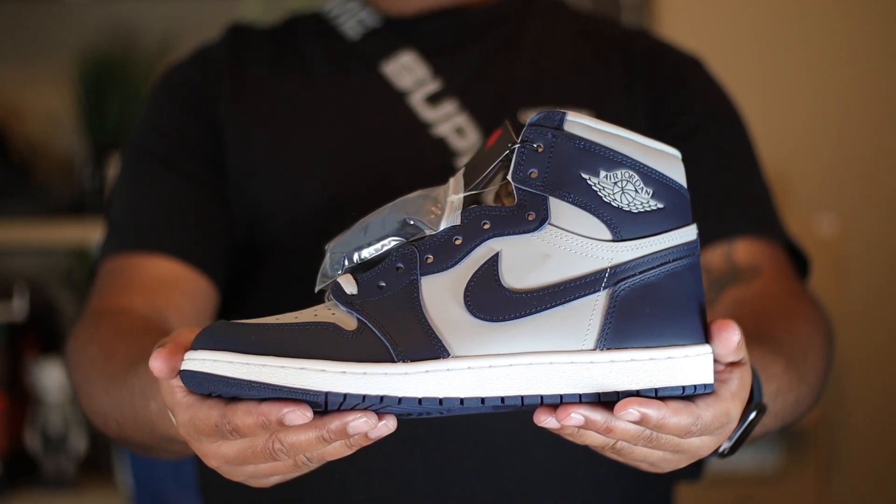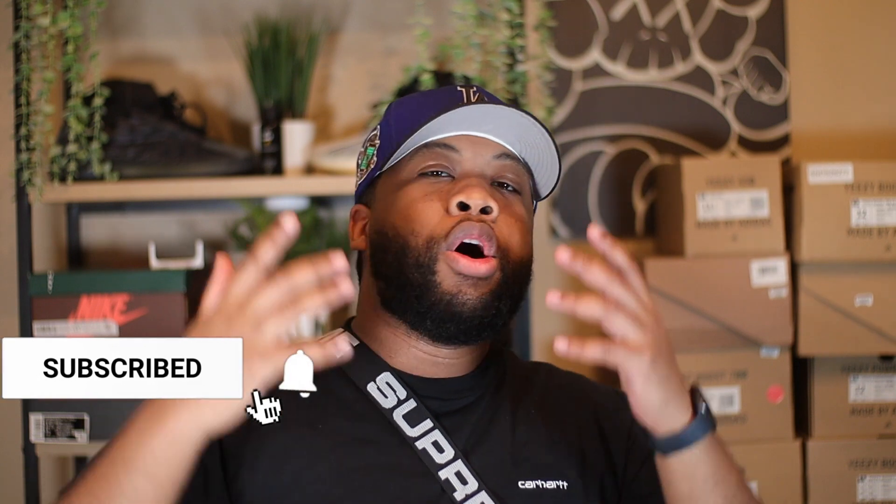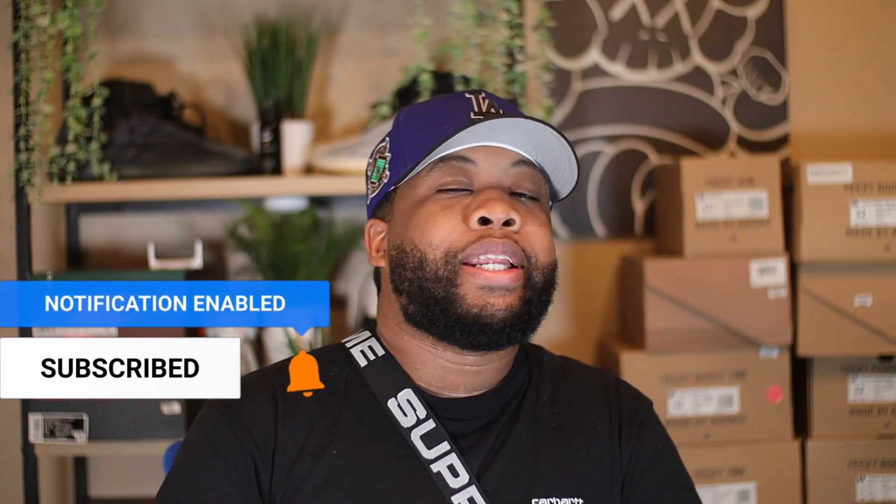Before we dive into the video, if you enjoy sneaker content make sure you go ahead and smash that like button, and stay tapped in by hitting the subscribe button if you want any tips, advice, or reviews on anything sneaker related.